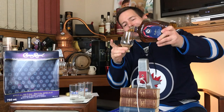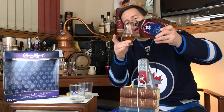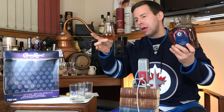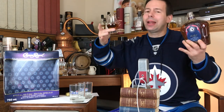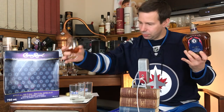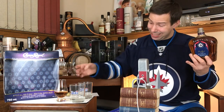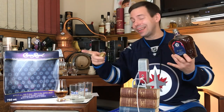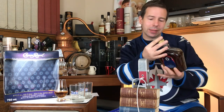Let's pour that into my Glencairn glass. Probably most people would not drink their Crown Royal in one of these, but it does help you get a little bit more scent from the whiskey. So if you're interested in the whiskey itself and want to know how Crown Royal smells and tastes, you need a Glencairn or some other nosing glass.